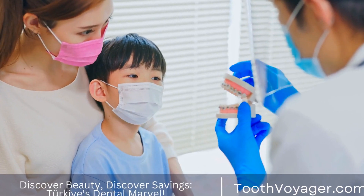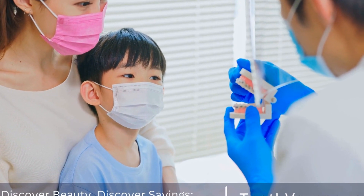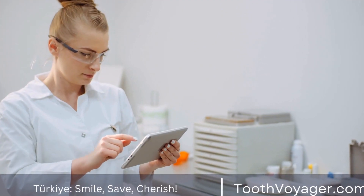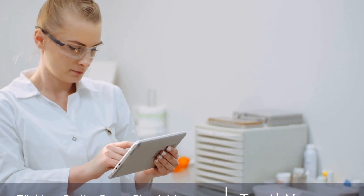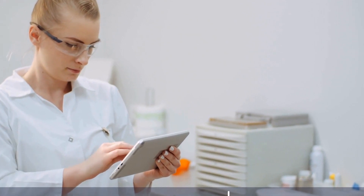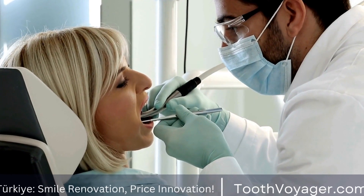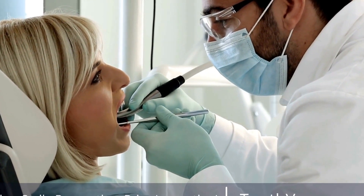Teeth whitening has become a popular cosmetic procedure in recent years as people look for ways to improve the appearance of their smile. Whether it's due to aging, smoking, or consuming staining foods and drinks, many individuals are seeking ways to brighten their teeth and achieve a whiter smile. In this video, we will discuss everything you need to know about teeth whitening, including the different procedures and techniques available.